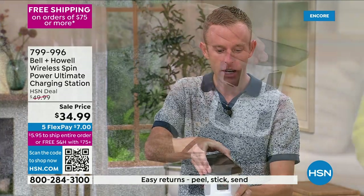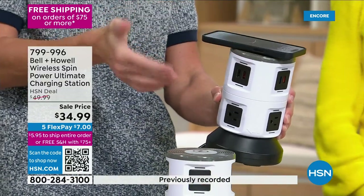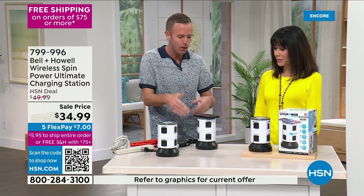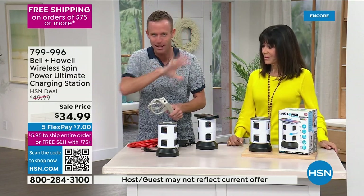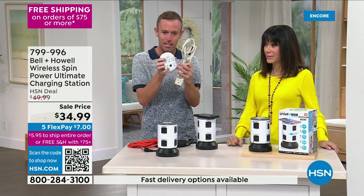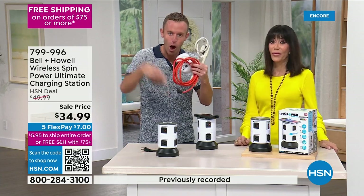You set your AirPods, your phone, your tablet down and it starts to charge automatically. This replaces so many things — surge protectors, power strips, extension cords, and wireless charging pads. All of that can be replaced by this one unit.